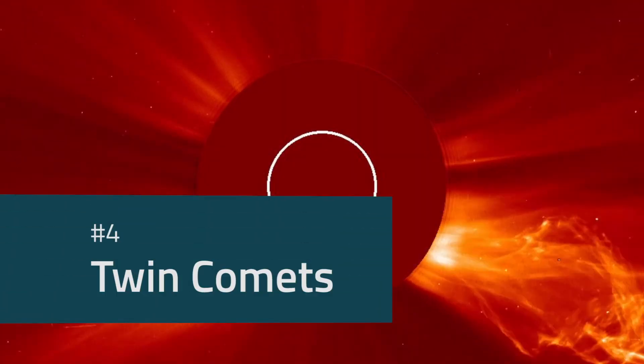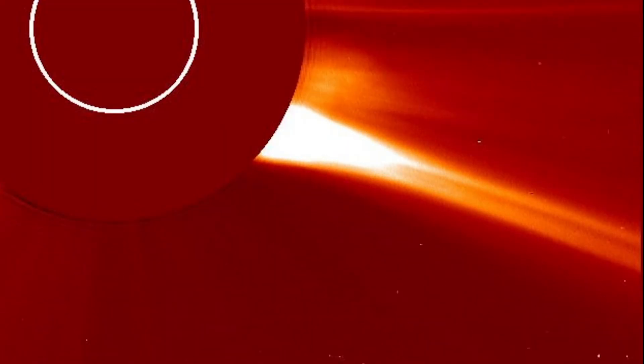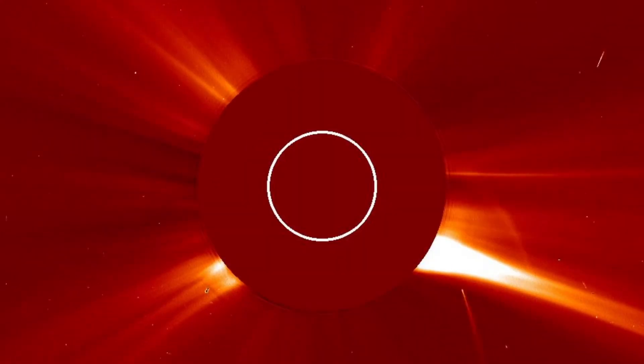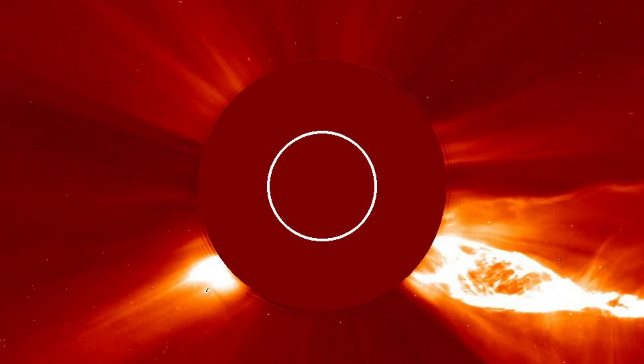These are a pair of bright comets, both members of what's known as the Kreutz group, which is a very large family of comets that all follow the same path in space. Unfortunately, unlike nearly all of SOHO's comets, these guys were completely vaporized by the Sun's radiation.